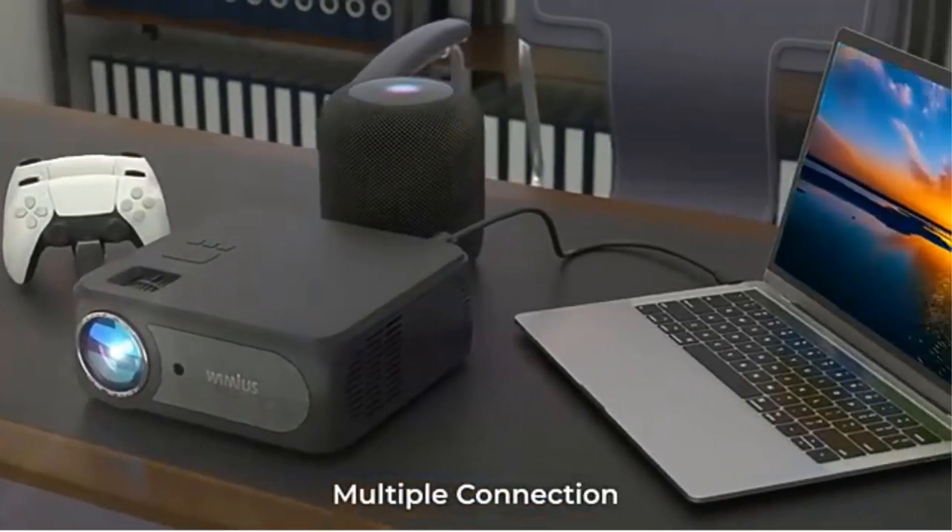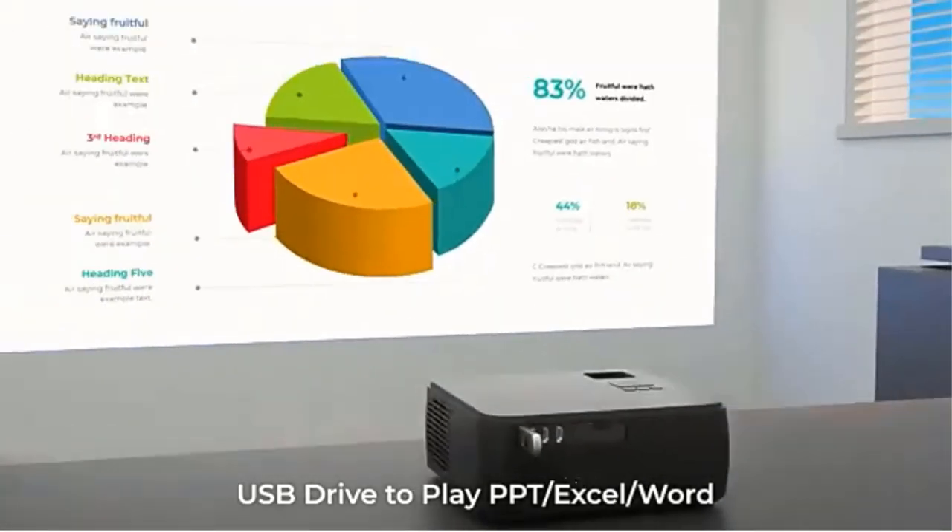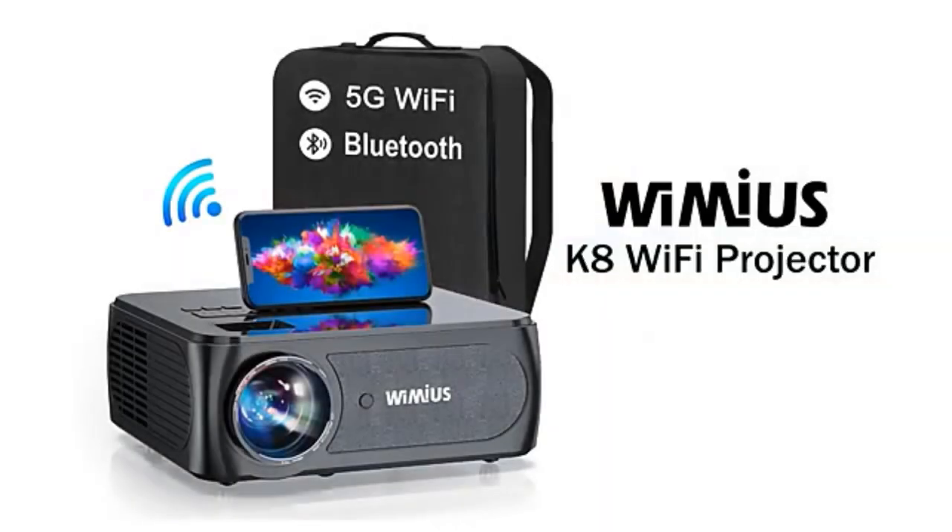Full-sealed dust-proof design — say goodbye to inner dust. Longest LED lamp: 200,000 hours, three times longer than other LCD projectors.